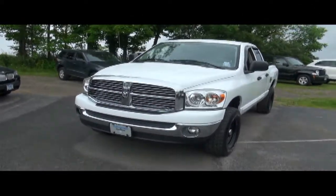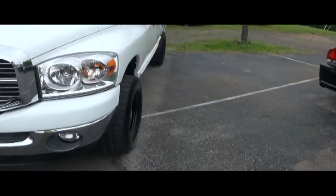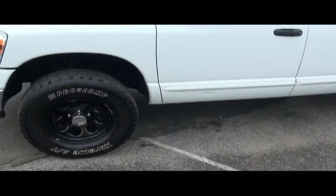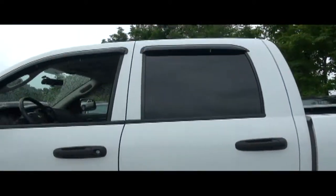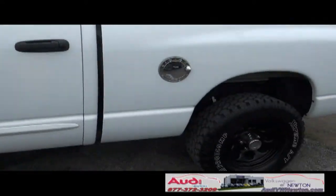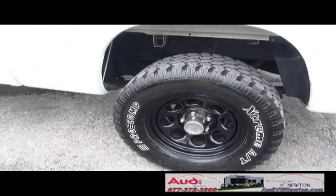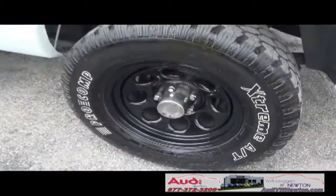2007 Dodge Ram pickup — this one's hot, has a good look to it. It's a little different, especially with these wheels that the previous owner added. You also have the rain guards up top, which is actually really needed right now because unfortunately it just started to rain.